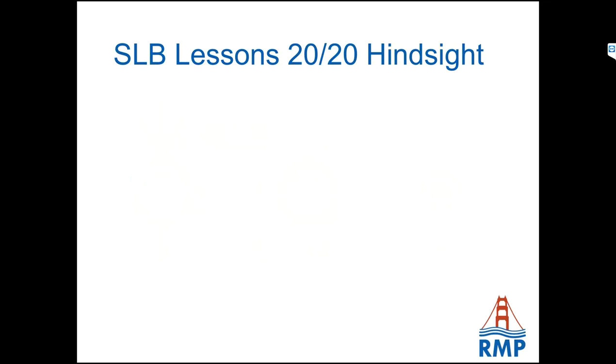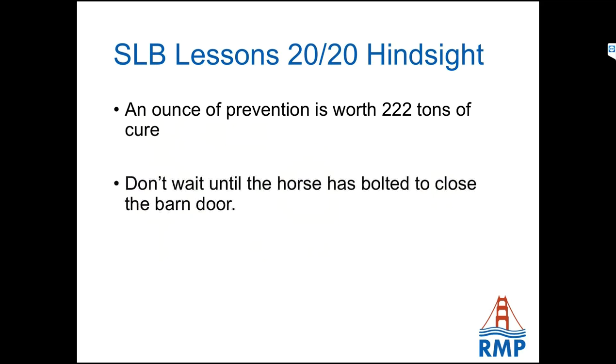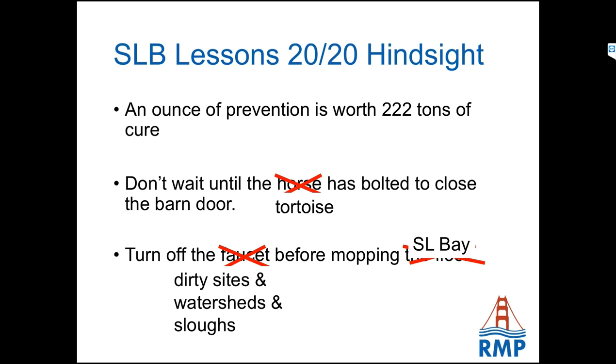Have we learned anything from all this? An ounce of prevention — for San Leandro Bay that's 22 tons of cure. Don't wait until the horse has left the barn to bolt it. And given that it's moving so slowly, maybe it's a quarter. Turn off the faucet before mopping the floor — we're talking about dirty sites in the watersheds and the sloughs. And eventually, hopefully, San Leandro Bay will be clean.